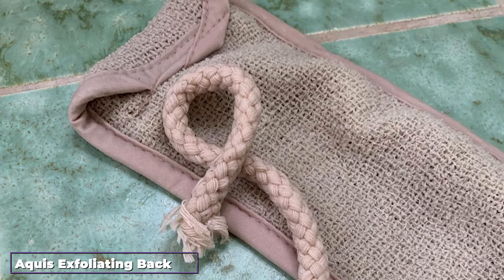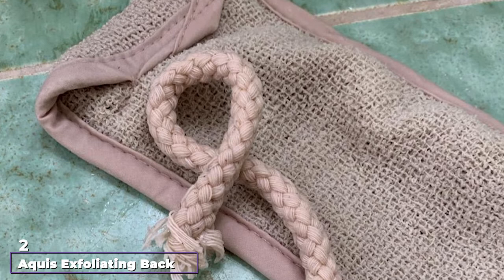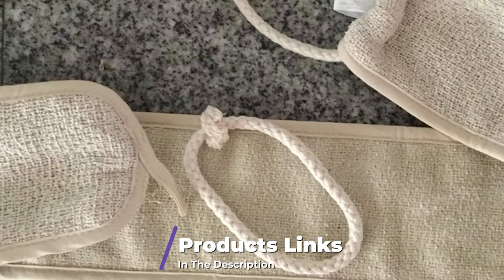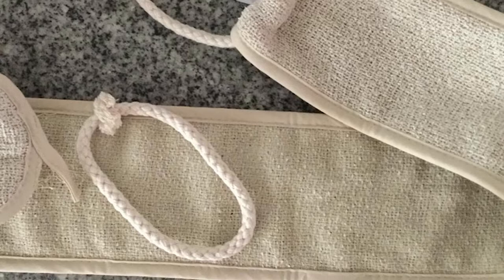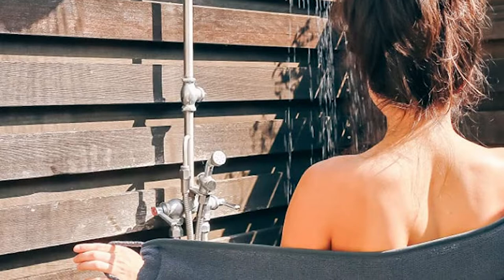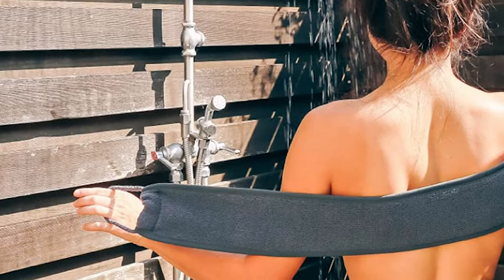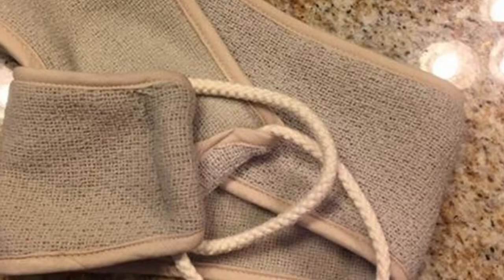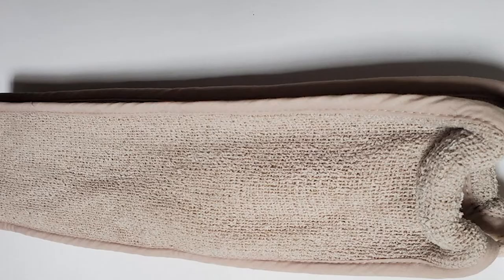Moving on to number 2, Aqua's Exfoliating Back Scrubber. The Aqua's Double-Sided Exfoliating and Cleansing Back Scrubber tops this list because it does everything a good loofah should do, plus more. It's essentially a long piece of double-sided fabric with two handles on each end. It's easy to use like a typical washcloth or across my back while holding the handles. Unlike many other loofahs I tried, I was able to clean my entire back without much effort. This loofah has two sides — one is very soft and the other is grittier, but despite being rough enough to exfoliate, the texture is very fine, so it gently yet efficiently buffs away rough areas and makes skin feel super smooth.